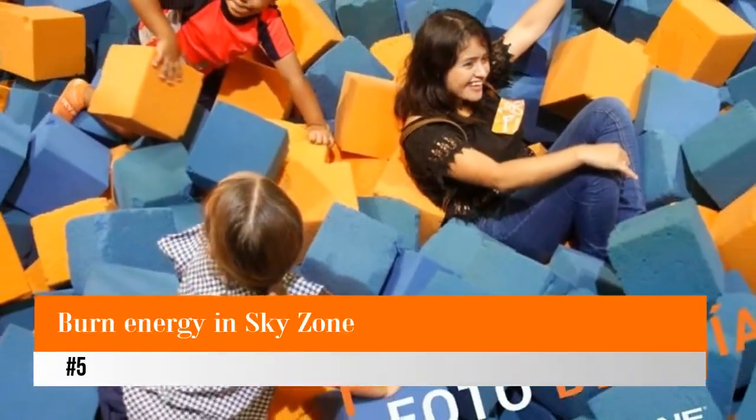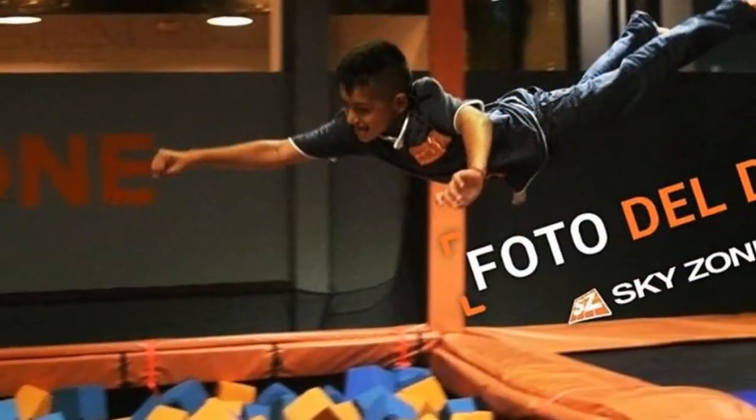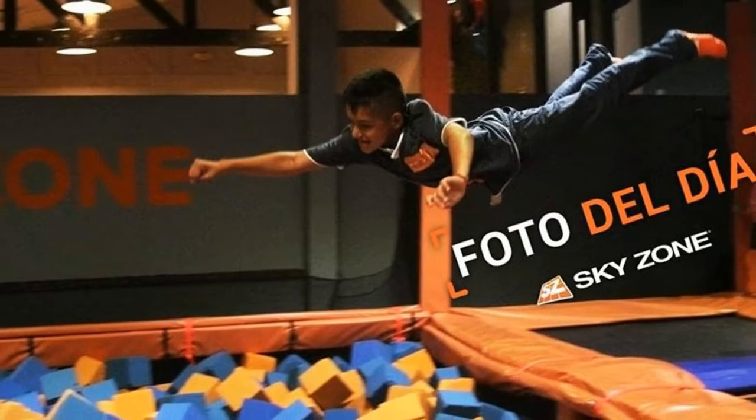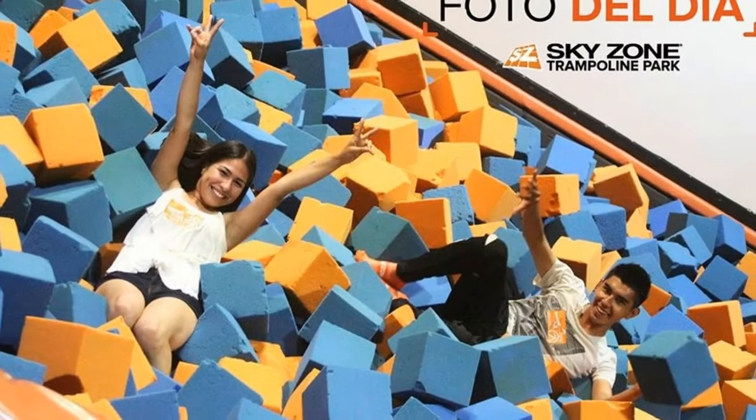Number 5: Burn Energy in Sky Zone. Playing at Sky Zone is one of the best ways to burn off your energy while having fun. Sky Zone in Cancun is a great way to get some exercise indoors while having fun at the same time.